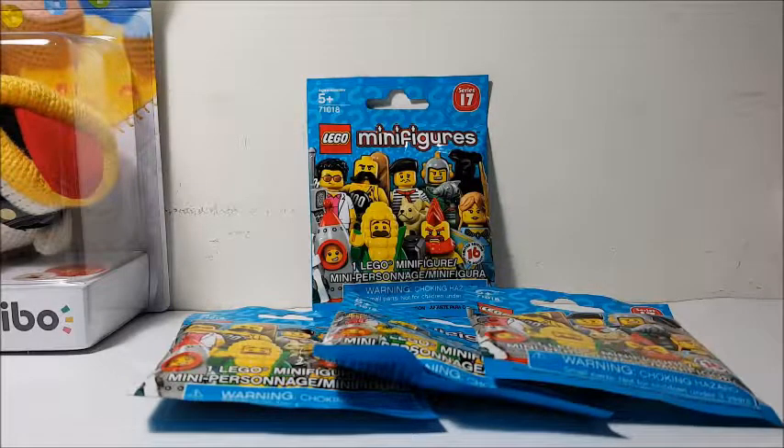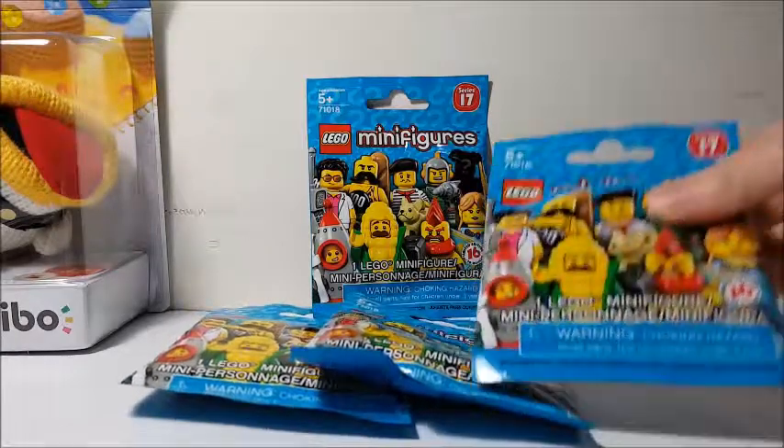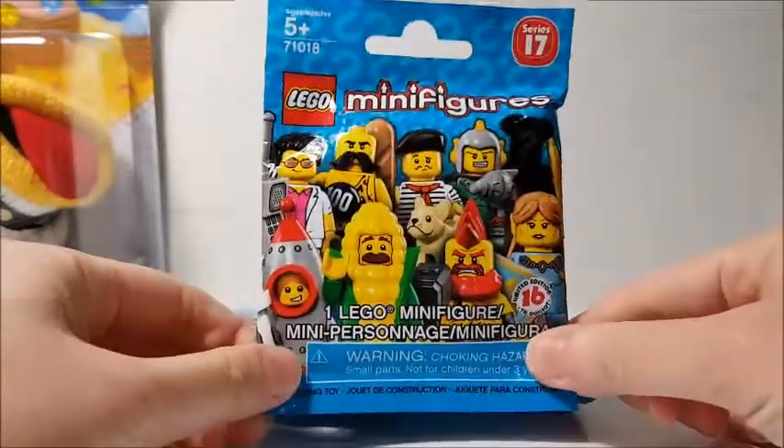Hello and welcome to Surprise Toy Box! Lego is back with their newest minifigure series — it just released today. This is Series 17.